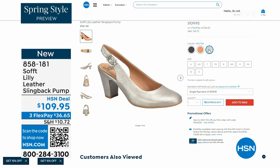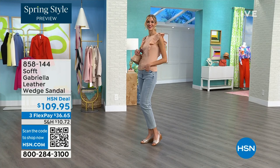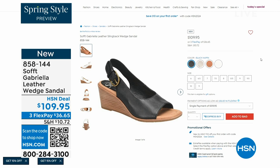We also have the Gabriela leather wedge sandal coming up — this is brand new, a launch for us here at HSN. So maybe you liked the slingback but you want your toes out — a wedge, you can never go wrong with. You're seeing them in the champagne color. They also come in white, black, and a luggage, which is a beautiful tan. Aren't these stunning? Can't you see yourself wearing them all spring and summer long?